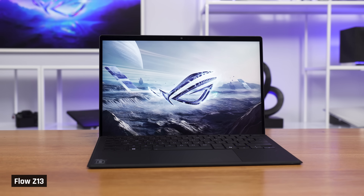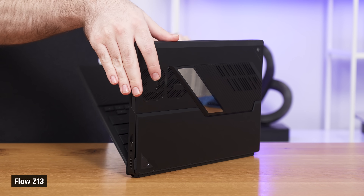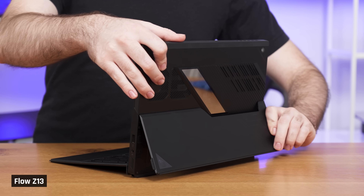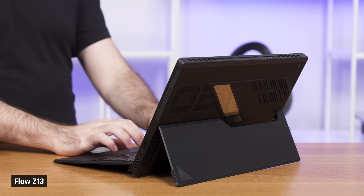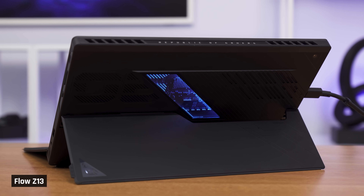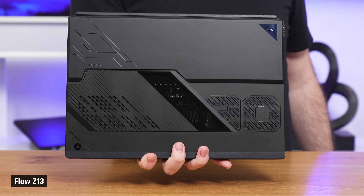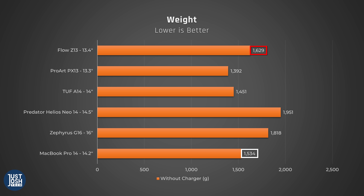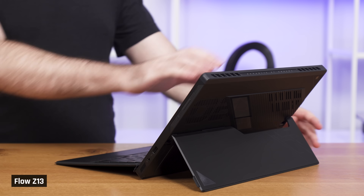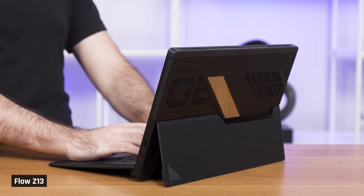Testing aside, let's talk about the rest of the device. Everyone unanimously felt that the Flow Z13 looks really special. The metal chassis has a premium aesthetic with industrial design cues, and there is a really cool window at the back where you can see the motherboard lit up by customisable RGB. This is a thick and heavy gaming tablet — it weighs a little more than a MacBook Pro 14, but it is very well built. The kickstand is sturdy and can be adjusted to a wide variety of positions, even close to 90 degrees.